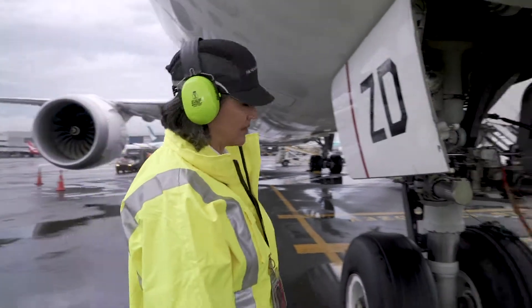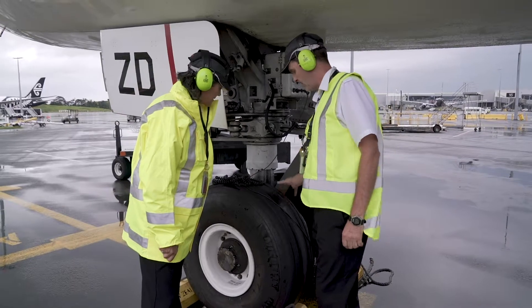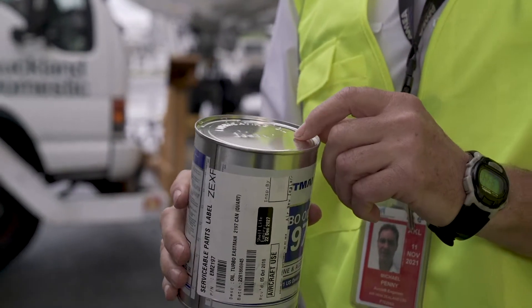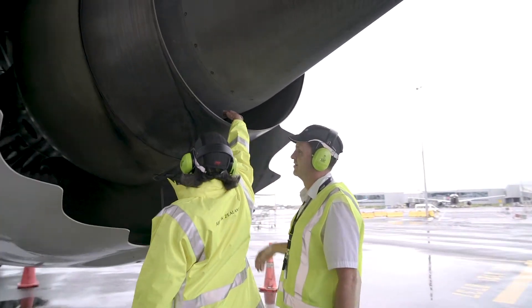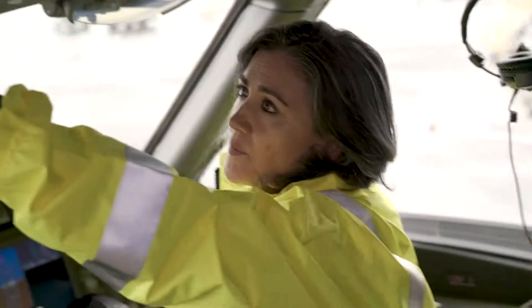Not a lot of people know what line maintenance does, but we basically are the engineering support for the aircraft as it lands — the first support — and before it takes off we're the last support. We can do anything from wheel changes to opening up engines and changing components, and just fixing little stuff in the cabin.